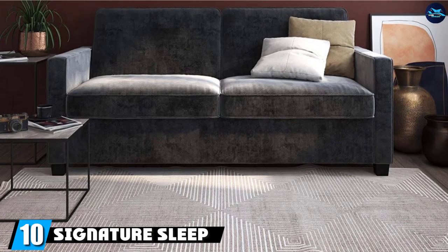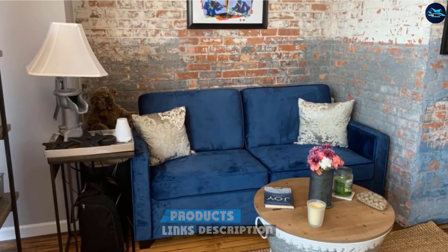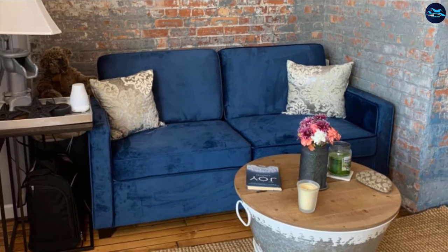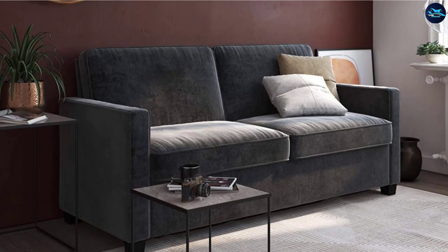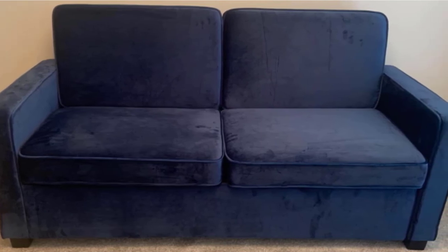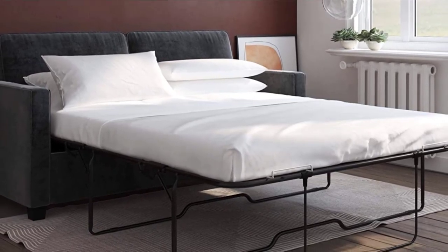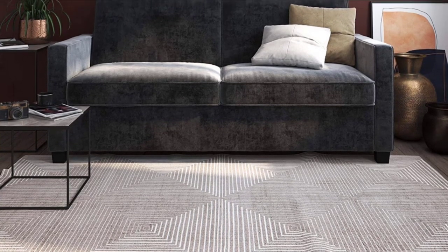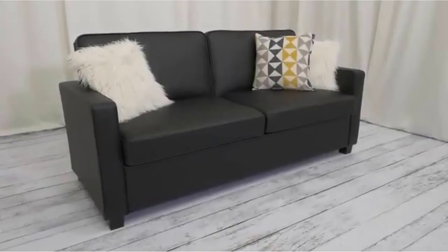Finally, the number 10 position is dominated by the Signature Sleep KC Faux Leather Sleeper Sofa. Signature Sleep is also an integral part of DHB, featuring impressive furniture styles designed for customers in small apartments and condos. Known for remarkable memory foam and hybrid mattresses, Signature Sleep now offers an attractive, feature-rich sofa that easily turns into a bed. The frame quality is awesome, the velvet upholstery offers a truly premium charm, and the hidden memory foam mattress will ensure a long and sound sleep throughout the night.